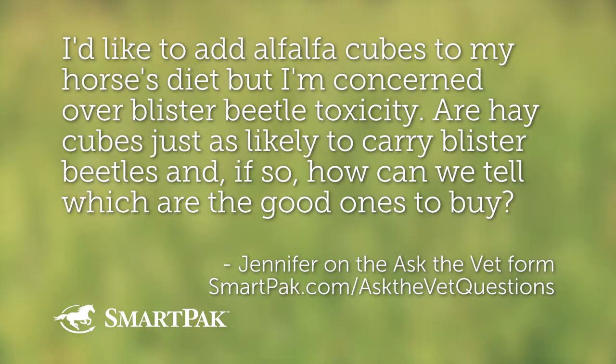On to question number five, submitted by Jennifer on the Ask the Vet form at smartpak.com/askthevetquestions. Jennifer would like to know: I'd like to add alfalfa cubes to my horse's diet, but I'm concerned over blister beetle toxicity. Are hay cubes just as likely to carry blister beetles? And if so, how can you tell which are the good ones to buy? Blister beetles are found throughout the US and are actually more common in the East and South.